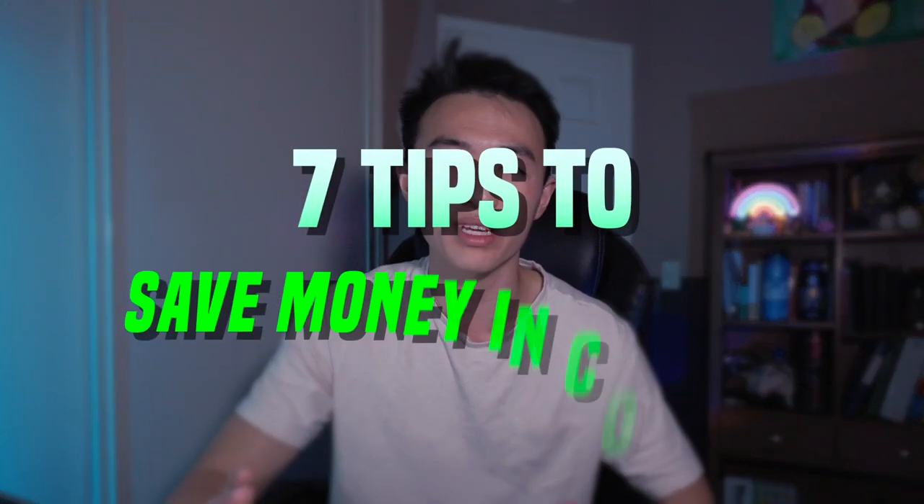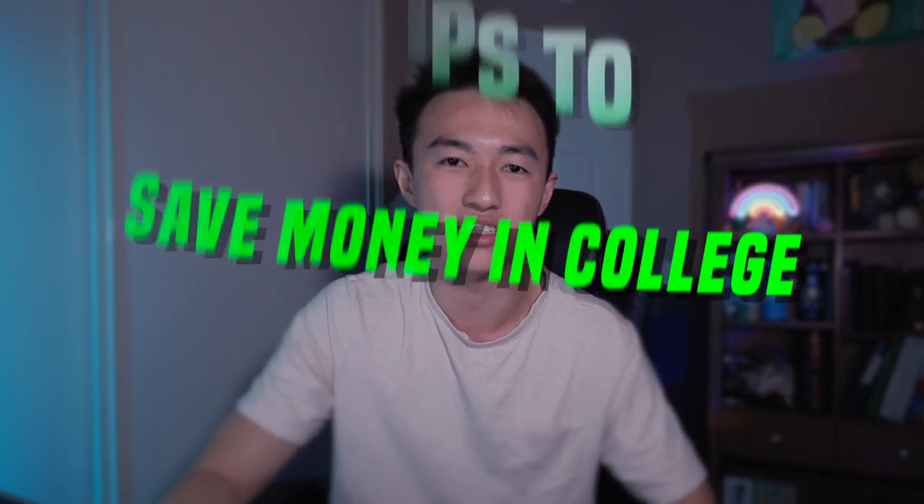Hey, what is going on everyone? Jason here at Waddle, and welcome back to another College Advice video. For today's video, I'm going to give you guys 7 tips that have helped me save a lot of money while in college.